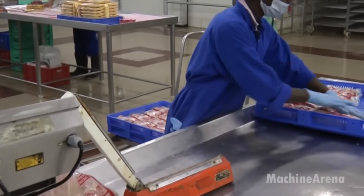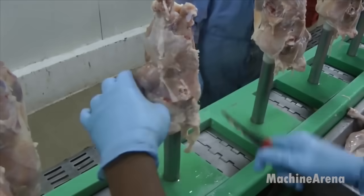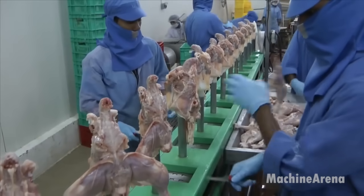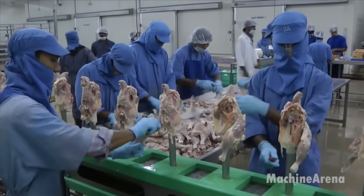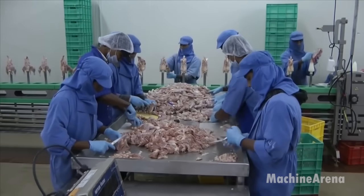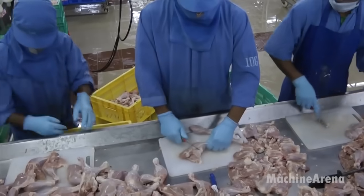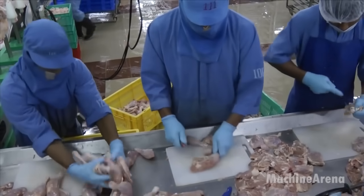The Deccan Automation Technology 1000 BPH Automated Processing Plant exemplifies the pinnacle of modern poultry processing technology, seamlessly integrating automation, precision engineering, and advanced machinery to deliver high-quality products efficiently and sustainably. As it continues to revolutionize the industry, this cutting-edge plant stands as a testament to the relentless pursuit of innovation in the quest to feed the world's growing population.